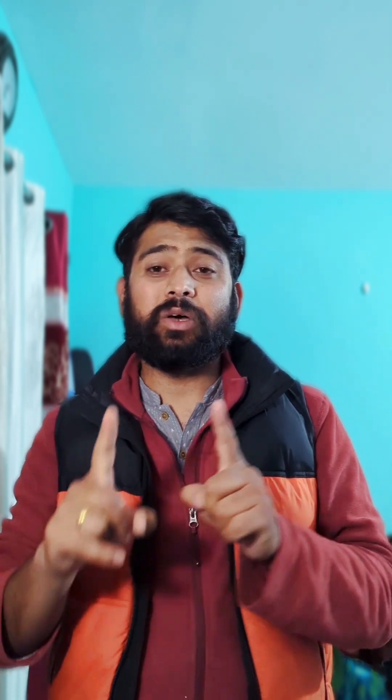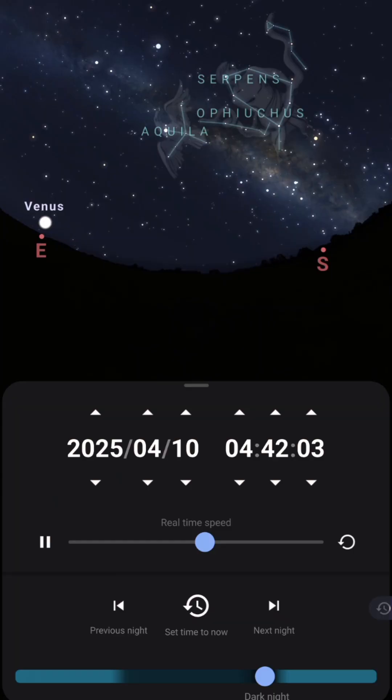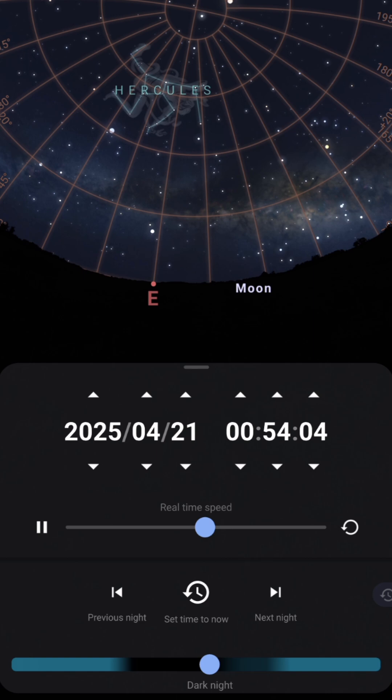The full moon of this month is on the 12th of April. The window for Milky Way shooting is from the 1st to the 12th of April, and after that it will again be possible to observe the Milky Way after the 20th of April.